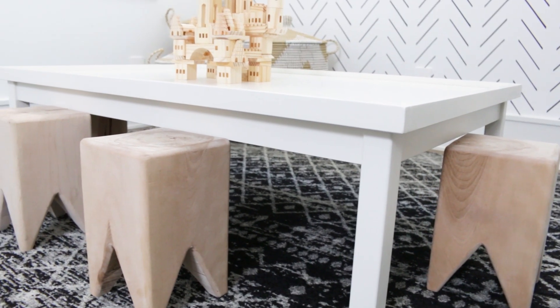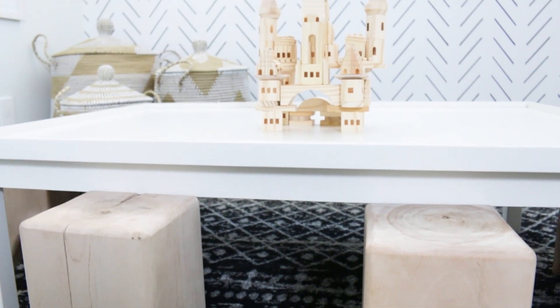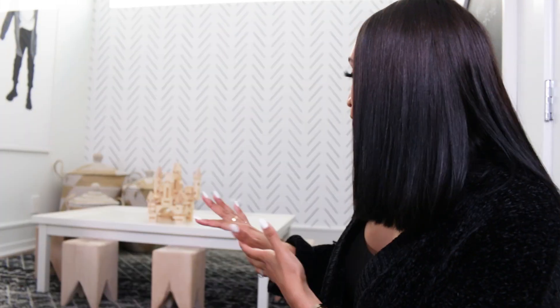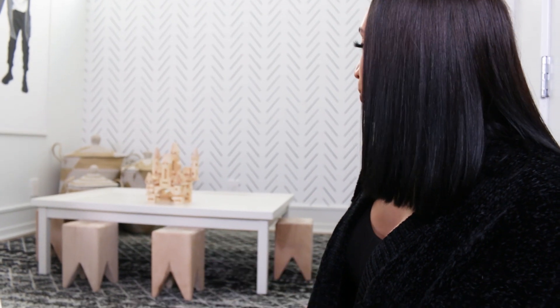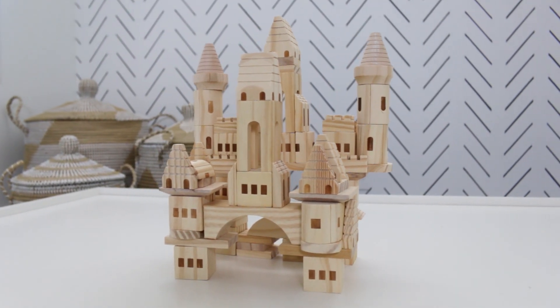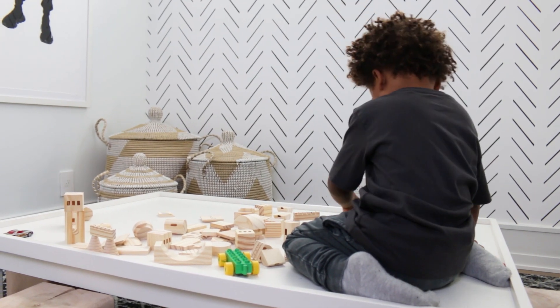Then in the middle we have this table that I got from Pottery Barn Kids, with these cute little tree stump stools that I found from a designer — I forget the name but I will tag her. These are actually real wood stumps, so no two are the same. They're the perfect height for the table. And in the middle we have wooden blocks that I like to display to make the playroom look super clean, which also goes with our neutral theme.